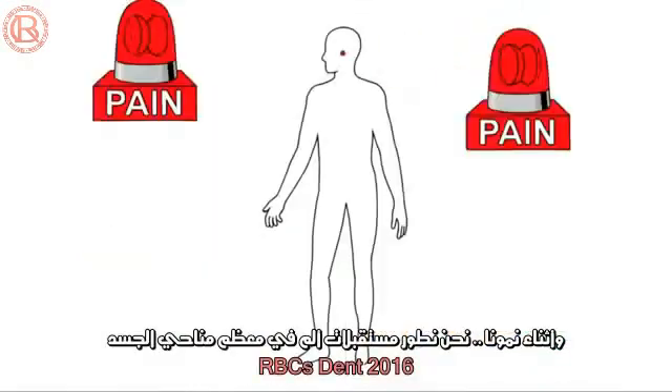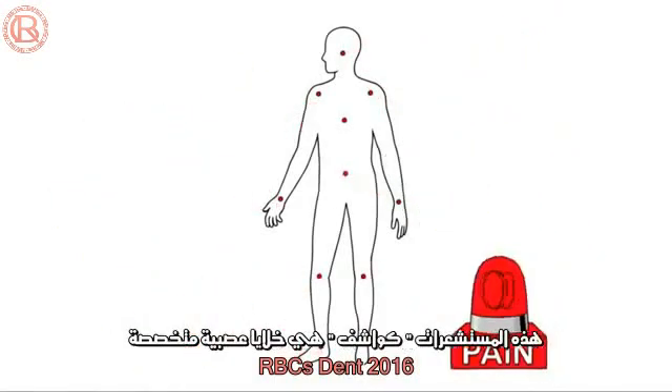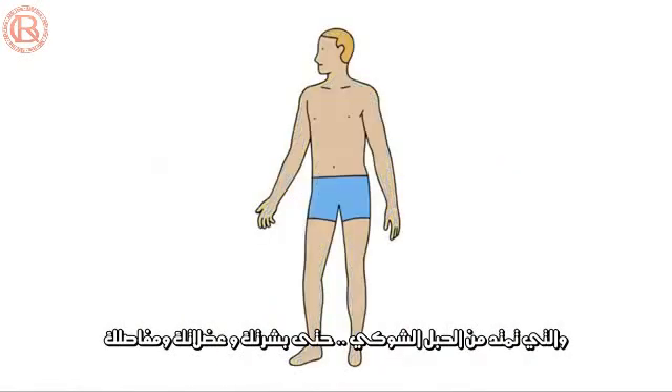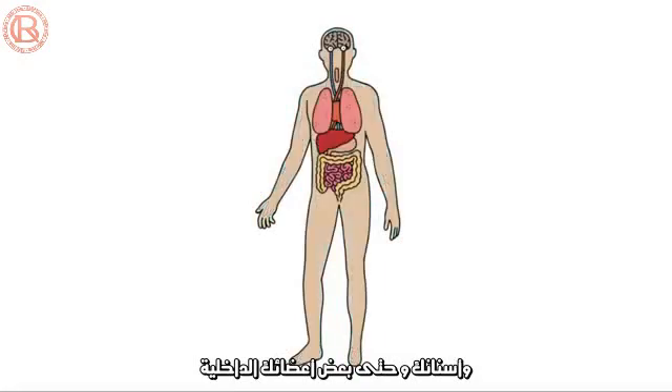As we grow, we install pain detectors in most areas of our body. These detectors are specialized nerve cells called nociceptors that stretch from your spinal cord to your skin, your muscles, your joints, your teeth, and some of your internal organs.